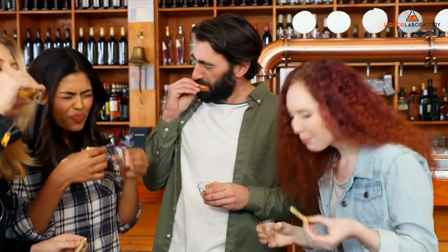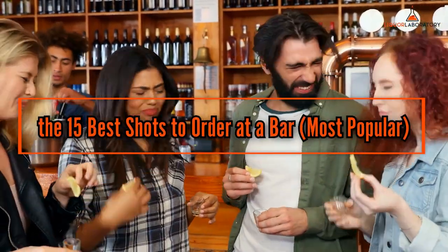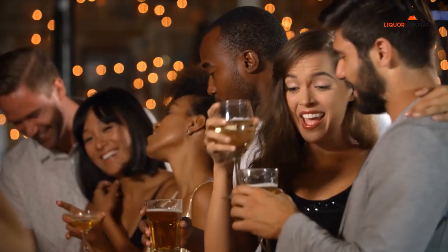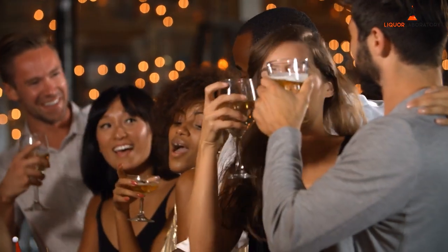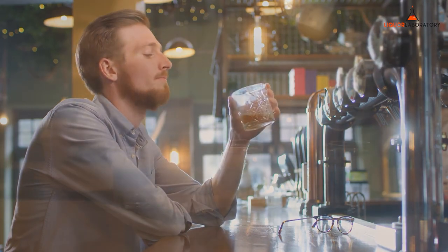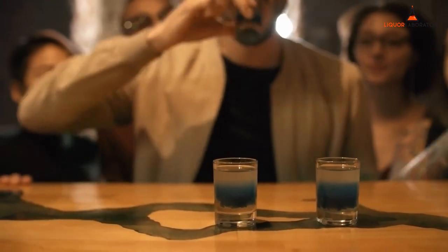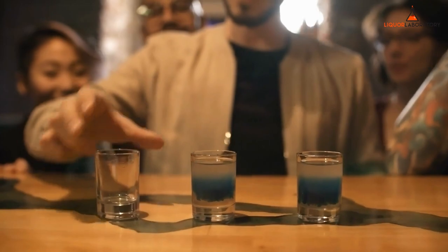Hey everyone, this is Alex from Liquor Laboratory and today I'm here to tell you about the 15 best shots to order at a bar. It's nice to unwind in a bar once in a while to de-stress or socialize with people. Although every bar experience can be awesome, it can also be something to forget. But you don't want to forget the best signature shots and mixed drinks. Keep reading and take notes on the best shots to order at a bar on your next visit.